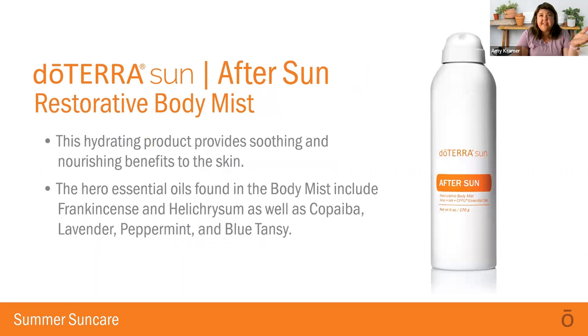Let's talk about the after-sun product. This is really cool — not only does it have the great ingredients we've been talking about, but it also has copaiba, lavender, peppermint, and blue tansy, as well as red algae extract. This is really good for just soothing the skin, promoting healing, and providing all-over coverage for dryness or after-sun effects.